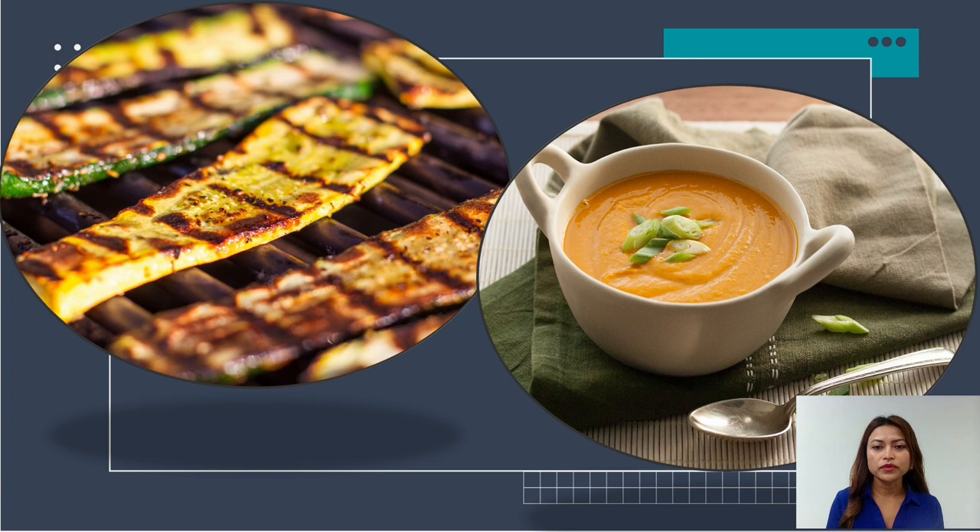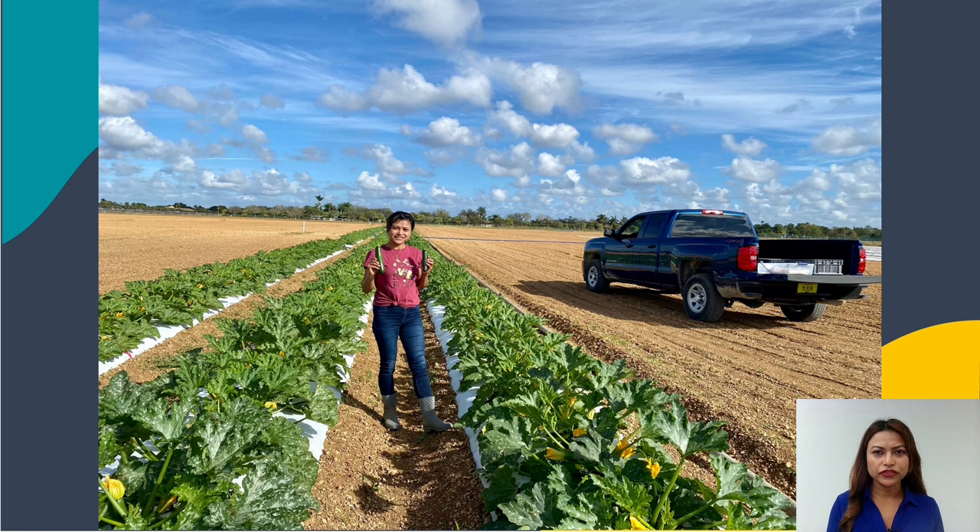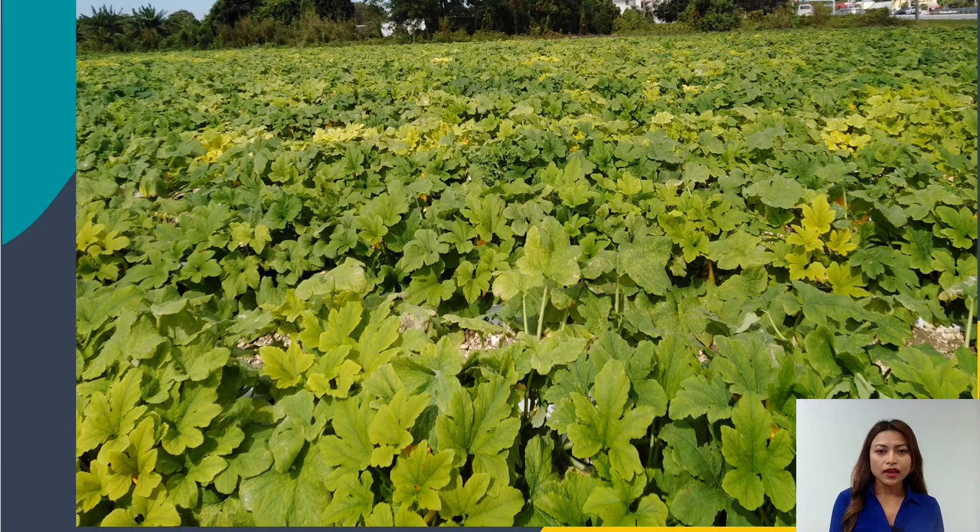But did you know that squash plants in the grower's field are infected by several diseases, and sometimes severe infection of these diseases can even cause up to 100% yield loss? Just in case you're not familiar with the squash field, this is a picture of a healthy squash field that would produce acceptable yield profitable to the growers.